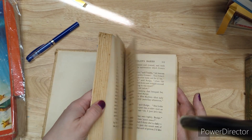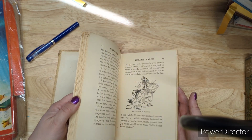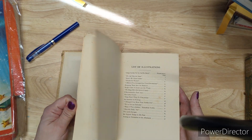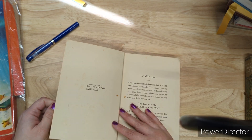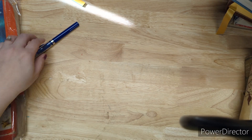Helen's Babies has some illustrations and the year on this one is 1908.